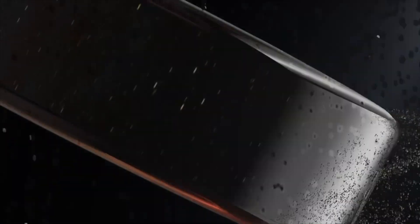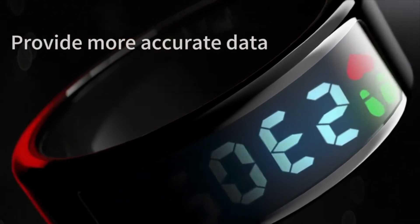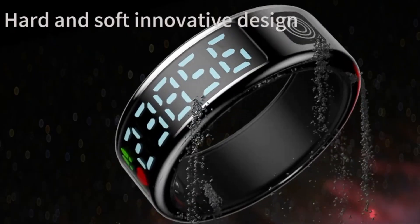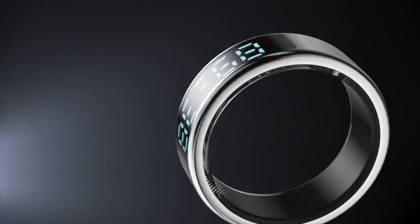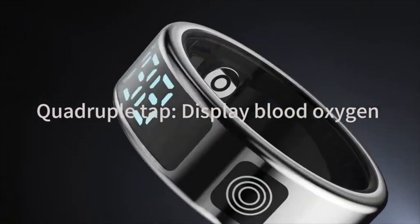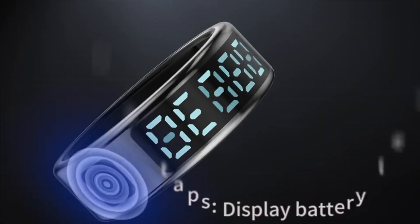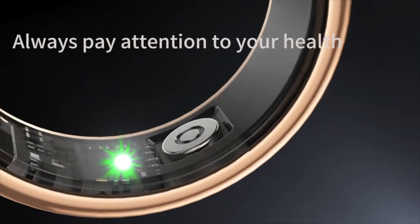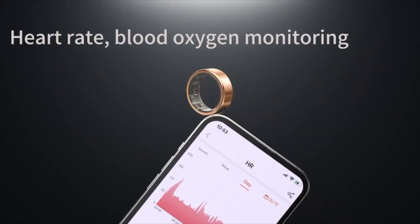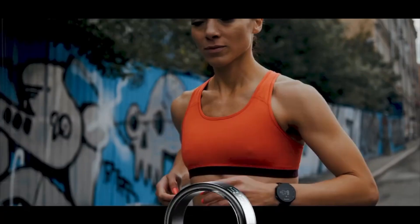The SR08 Ultra offers all the usual health tracking features. It monitors heart rate, blood oxygen levels, sleep, and steps, while also supporting activity modes like running, hiking, and cycling. GPS is included for tracking workout routes, but it's not built-in GPS. Instead, it uses connected GPS, meaning it relies on a smartphone for location data. This keeps the ring compact while maintaining practical functionality.